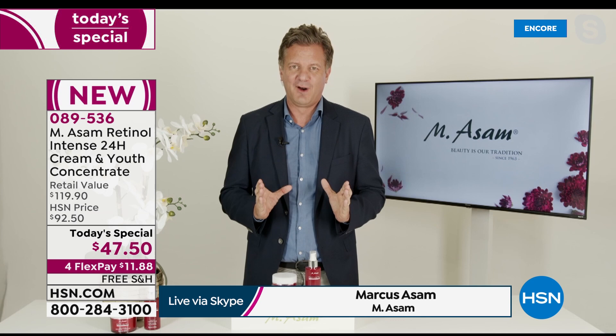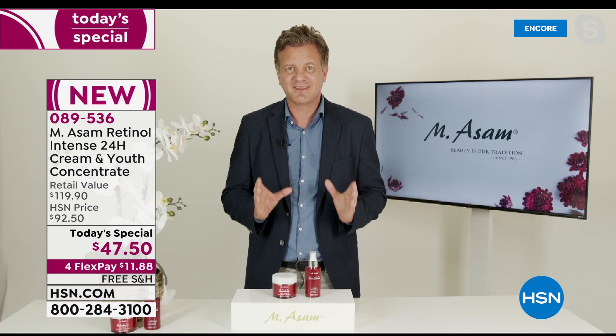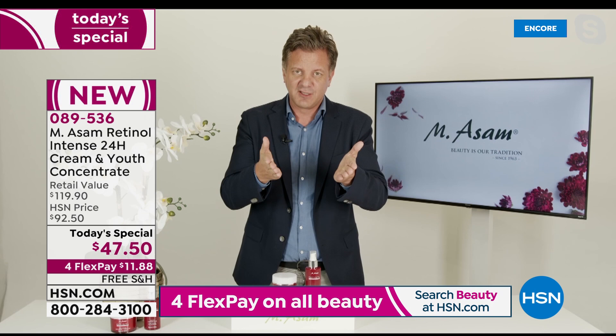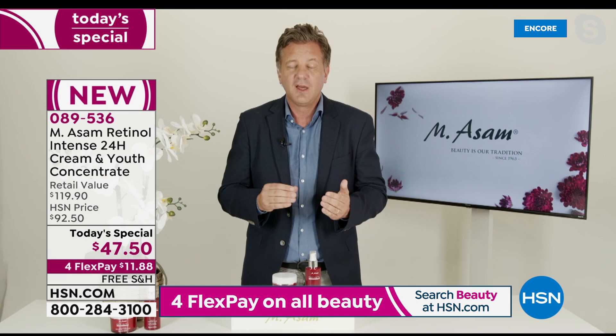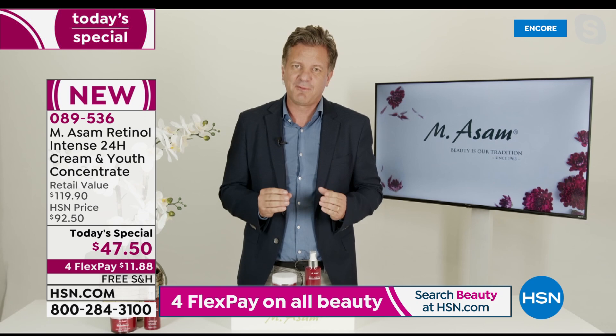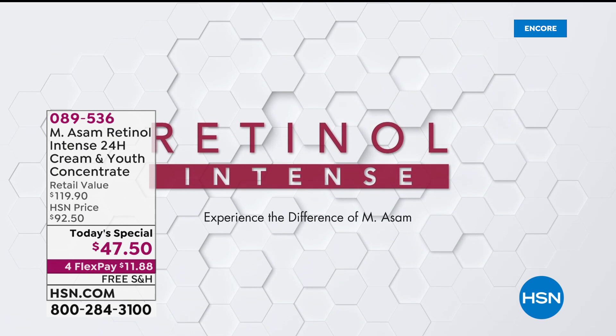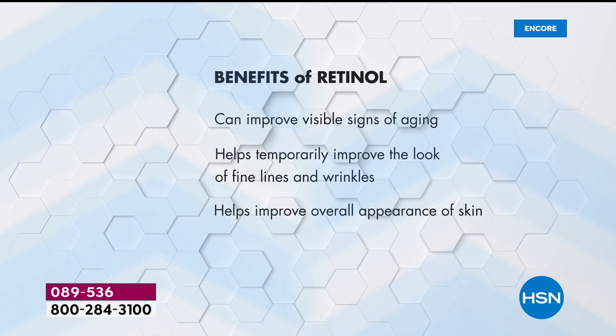Retinol is probably the number one anti-aging ingredient worldwide — the best researched ingredient worldwide. You want to count the results: reducing the look of lines and wrinkles in just a week, making your skin look firmer in just two weeks, reducing the look of age spots, bringing back radiance, bringing back a more youthful look to the skin. We have a unique encapsulation technology to make the pure retinol even more effective for your skin. And for all of you who couldn't tolerate retinol, it's suitable for sensitive skin because of the encapsulation technology.